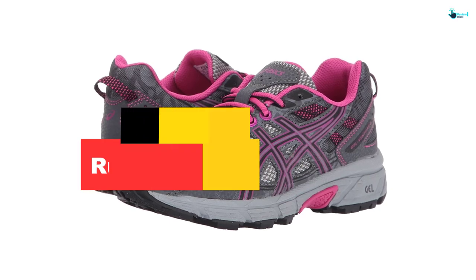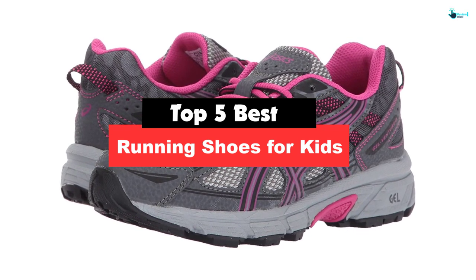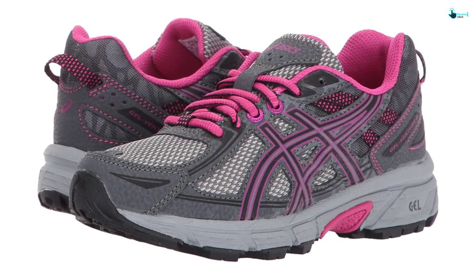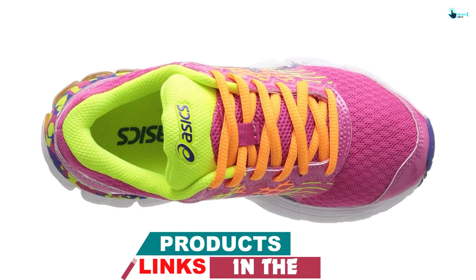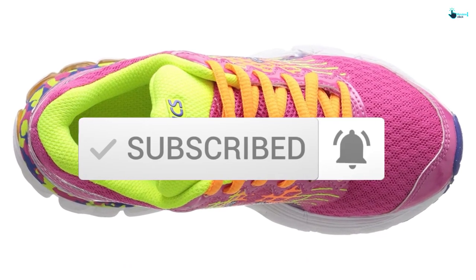Hey guys, in this video we're gonna be checking out the top 5 best running shoes for kids that are available on the market for their true quality. My personal opinion and hours of research have listed them based on popularity, quality, price, durability, user opinions and more. If you want to see more information and the updated price, you can check out the description below and also make sure to subscribe for more reviews. So let's get started with the video.